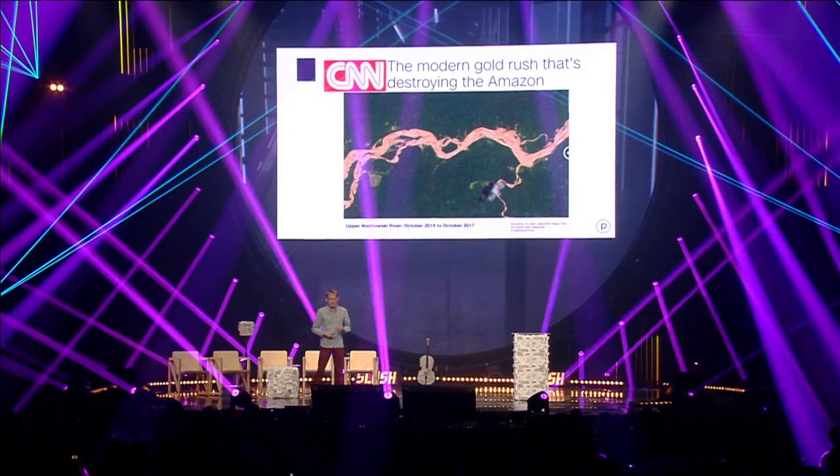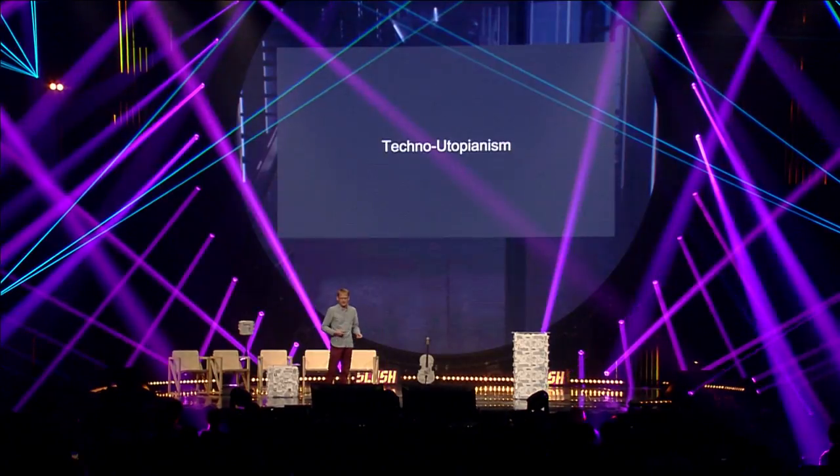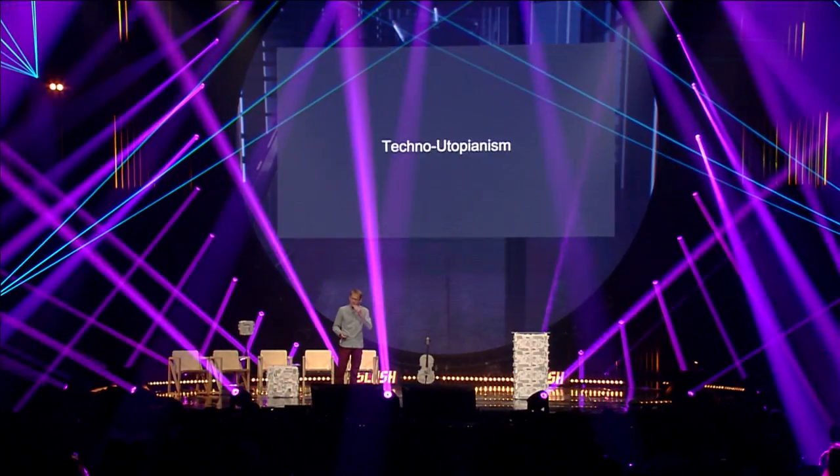Here are a few examples of how our satellites have recently been used in the press. When countries test nuclear weapons, we can see the site. We can see mudslides. When people set fire to villages, we can track that — as the BBC reported. When large areas of Amazon forest are cut down, we can help make people accountable for that. We can also detect and document mudslides and other natural events.